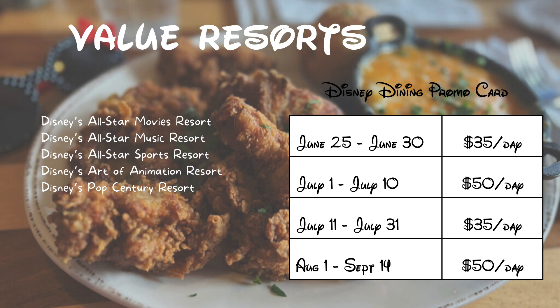For value resorts, you're going to receive $50 per room per night for July 1 through July 10, 2023, and August 1 through September 14, 2023. You will receive $35 per room per night for June 25 through June 30, 2023, and July 11 through July 31, 2023. That's a lot of specific information with the dates, resort types, and amounts.